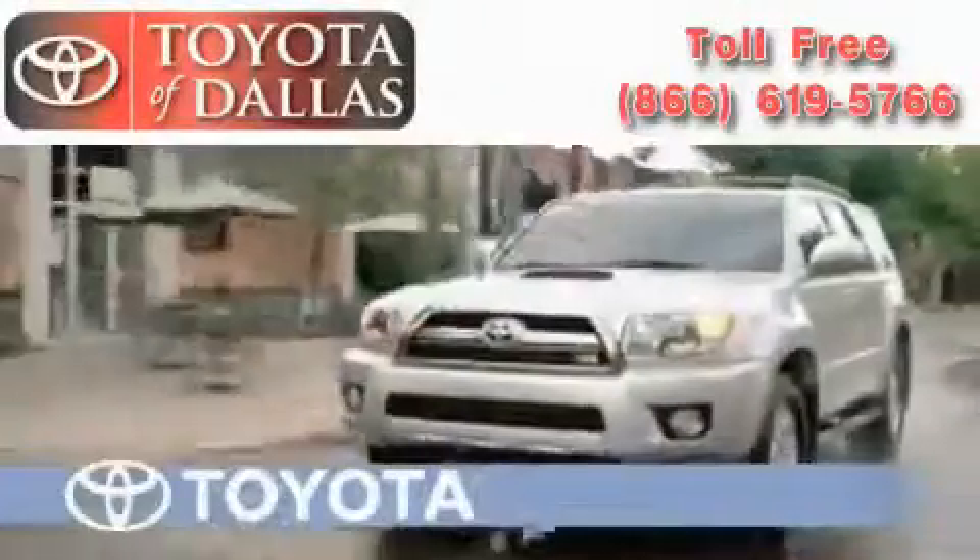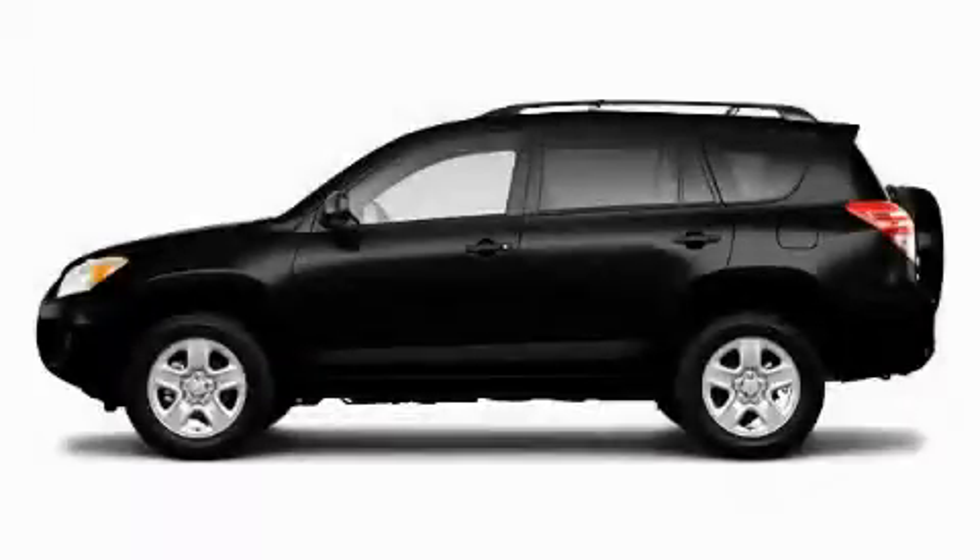Another fine vehicle offered by Toyota of Dallas. This is a brand new 2010 Toyota RAV4 — functional utility for a modern lifestyle.